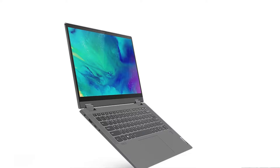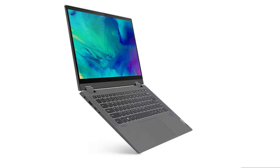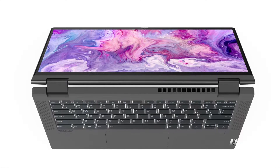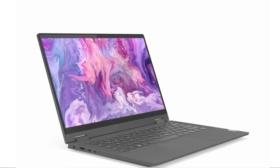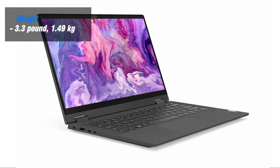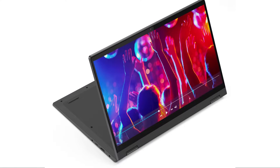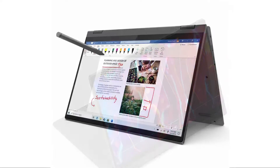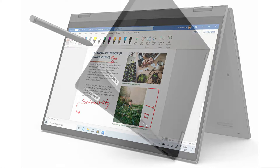In terms of design, the Flex 5i boasts a sleek and modern design with sturdy build quality. It features a 14-inch Full HD touchscreen display that provides vibrant colors and good viewing angles. Measuring 12.7 x 8.6 x 0.8 inches and weighing 3.3 pounds or 1.49 kg, the Flex 5i is quite portable. The 360-degree hinge allows for effortless switching between laptop and tablet modes, making it suitable for both work and entertainment, however the portrait mode could be a little awkward to handle.